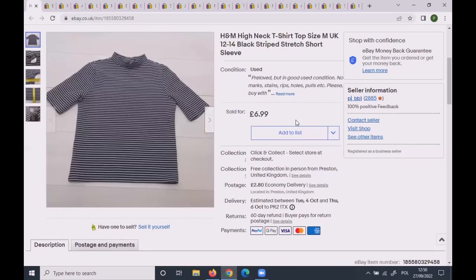This H&M high-neck t-shirt with short sleeves sold for the full asking price of £6.99. H&M is not a great brand on eBay — it sells very cheap — but happy to see £7 in.